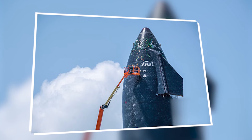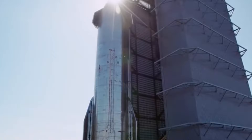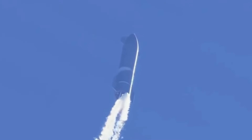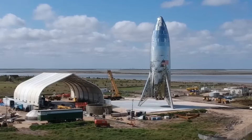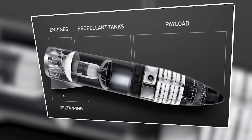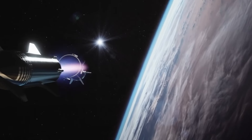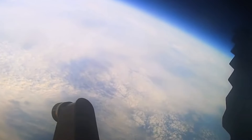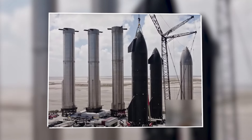Another intriguing change observed in the S-30 Starship is the disappearance of welds that were previously present on the aircraft. This alteration suggests a deliberate effort towards simplifying the ship's design, potentially enhancing reliability and performance. The removal of these welds indicates a streamlining of the manufacturing process and a reduction in unnecessary components, which could contribute to improved efficiency and reduced risk of failure. The antenna system has also been relocated to a new position near the payload bay area, marking a strategic move to optimize communication capabilities and ensure operational efficiency during missions.